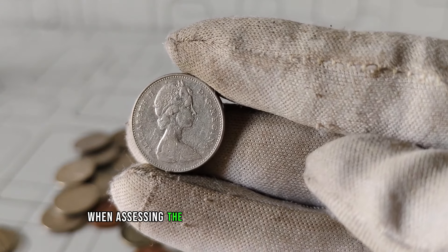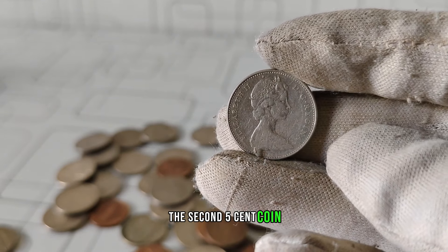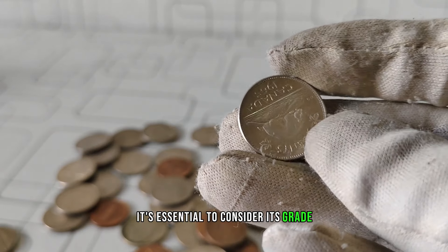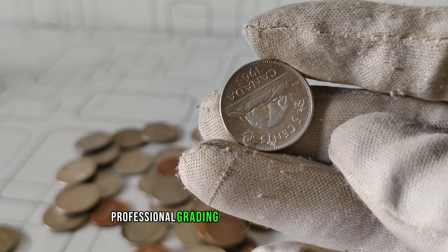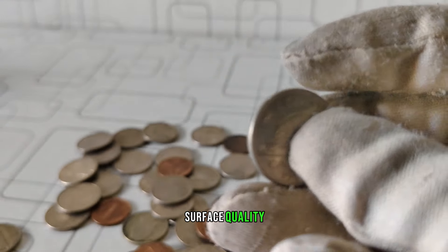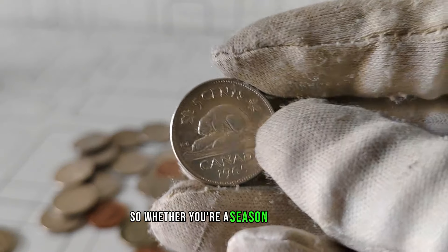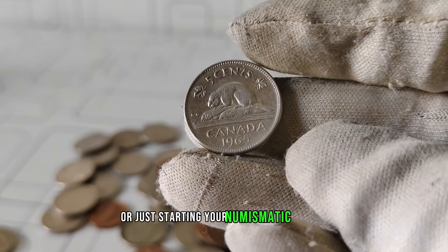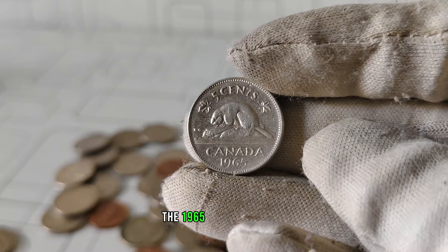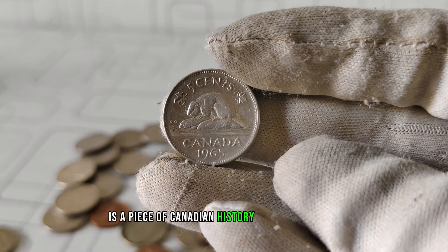When assessing the value of your 1965 Queen Elizabeth II five-cent coin, it's essential to consider its grade. Professional grading services evaluate coins based on criteria such as luster, surface quality, and any imperfections. So whether you're a seasoned collector or just starting your numismatic journey, the 1965 Queen Elizabeth II five-cent coin is a piece of Canadian history worth exploring.